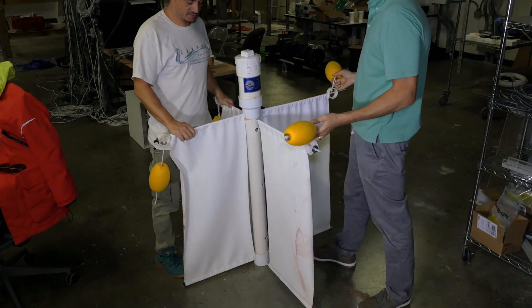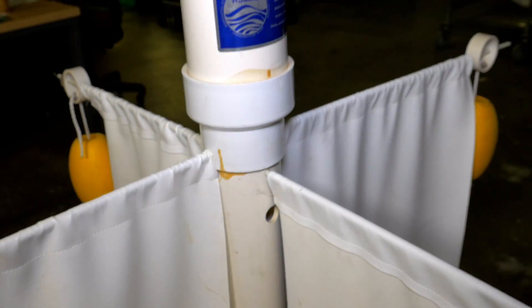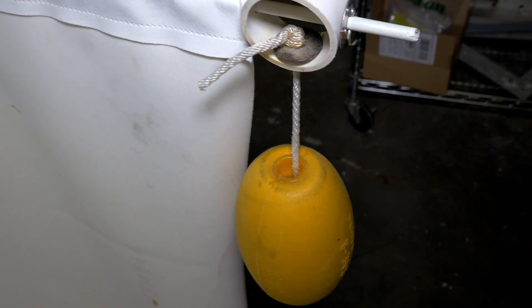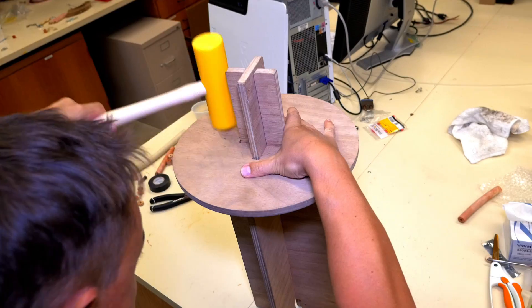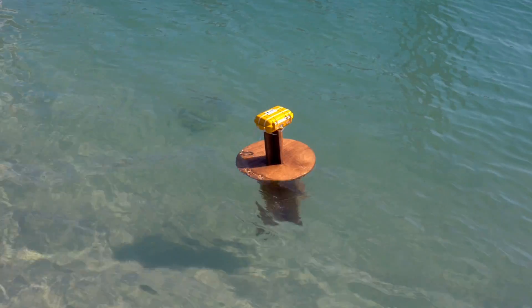They already had a drifter design they knew would work — they named him Ba. But he was big and made of thick plastic, and releasing thousands of him into the ocean would equate to tons of plastic pollution. We can't pollute the ocean, so they needed a biodegradable design. The first attempt was made of wood. It was easy to cut and assemble, but it stood too tall out of the water, allowing the wind to blow it every which way. They were so disappointed. They had failed.